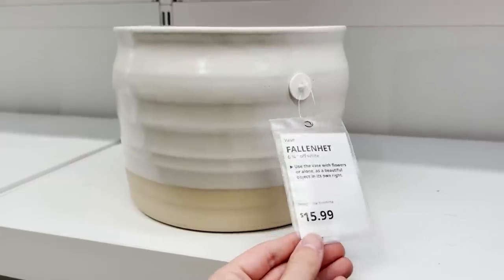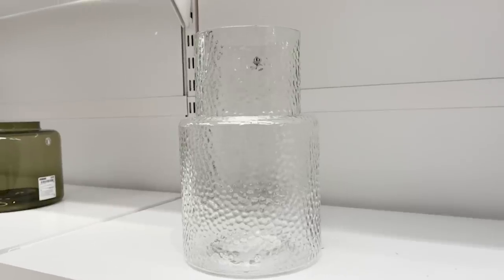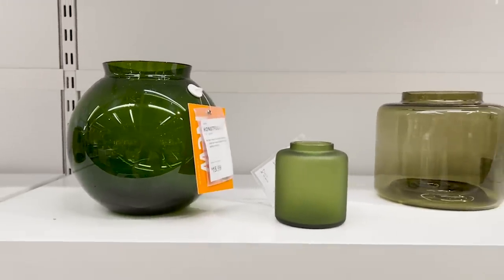I find that Ikea has some really beautiful handmade vases and ceramics. You can find these styles at all the designer stores for triple the price. So I highly recommend picking them up here when you can.